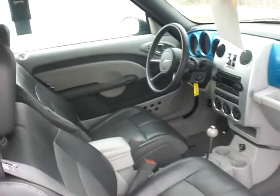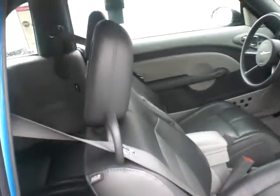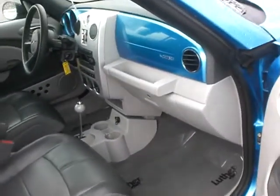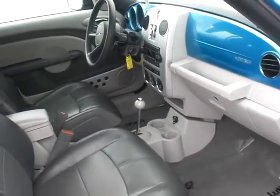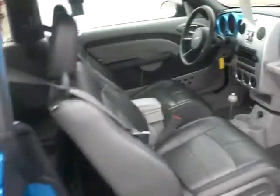Interior is all leather, CD player, cruise control with memory — very nicely equipped. You can tell it's been taken good care of. We clean them up of course, but there's certain stuff you just can't hide. Usually when they're this clean, they've been maintained well.